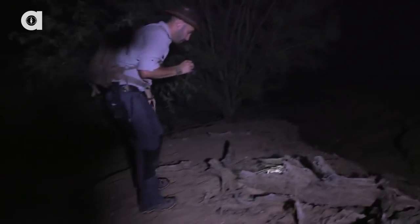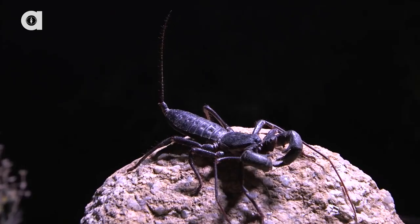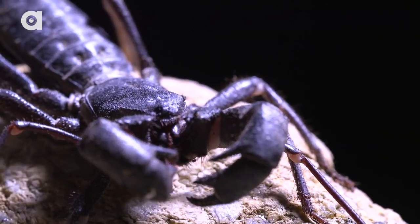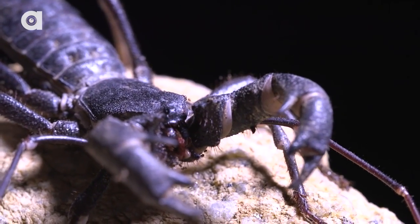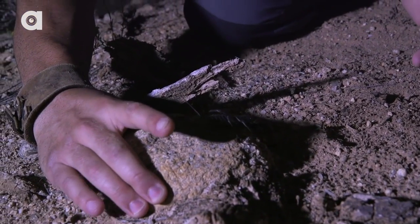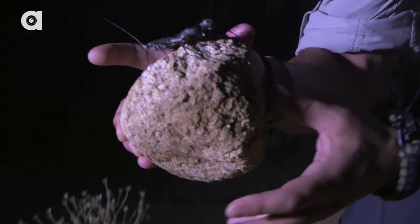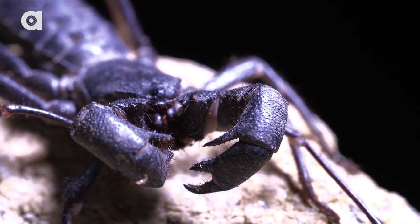Shine around. Black light out. Something moved there. Look at that. Don't need a black light for this one. Do you know what that is? That is a whip scorpion — hold on. I have actually never seen one of these before out in the wild. Look at that. Does that thing not look like an alien?